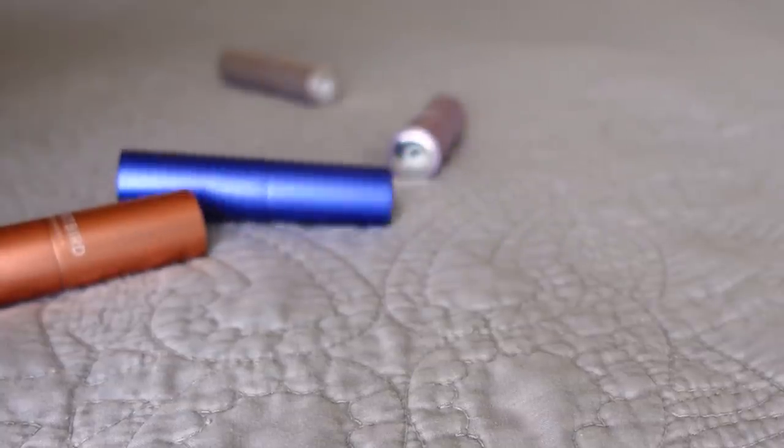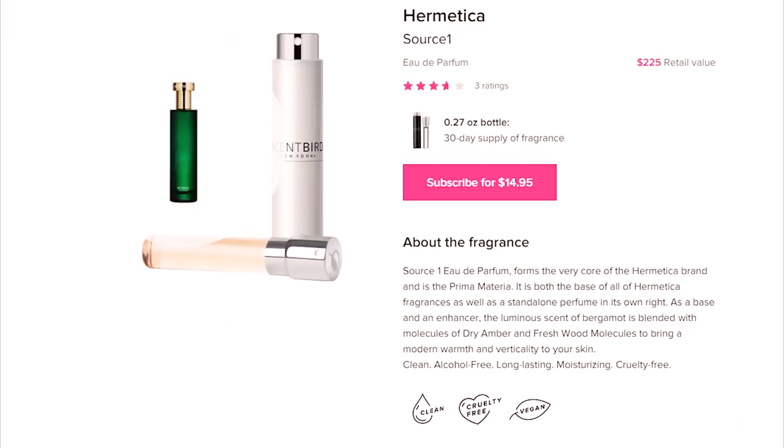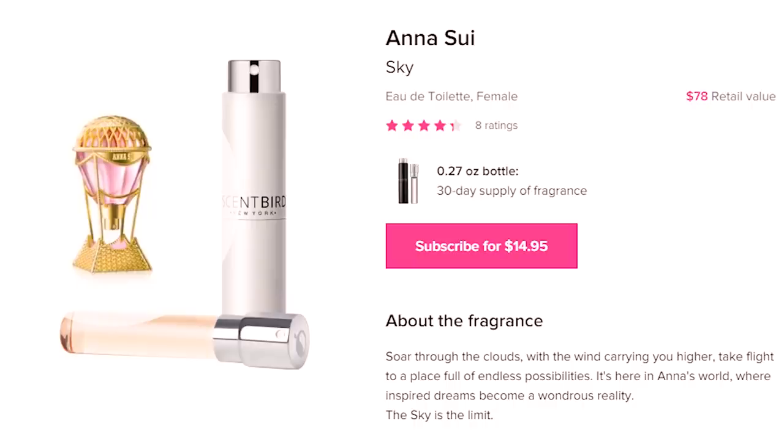I really enjoy being able to try out new scents without the commitment of a full bottle. I have three new scents which I will be trying. Story Venetian by Valmont, Secret Bamboo — a super clean, natural smell, really soft. I'll also be trying Hermetica Source 1, which to me smells kind of earthy and woodsy with a slight citrus tone to it. And the third one is Anasui Sky.